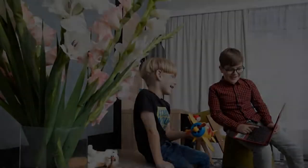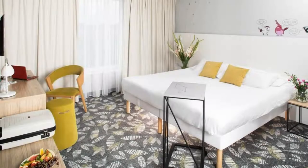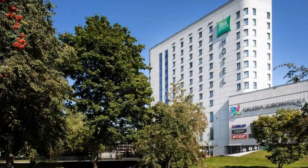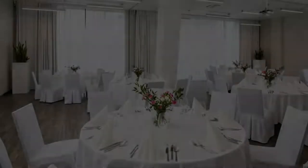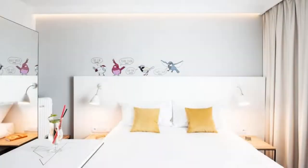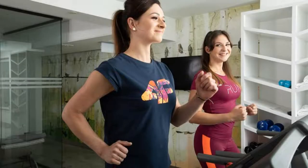The check-in time of this hotel is 3 PM and the check-out time is 12 PM. Pets are allowed in this hotel. The hotel accepts major credit cards and reserves the right to temporarily hold an amount prior to arrival. Guests are required to show a photo ID and credit card at check-in.